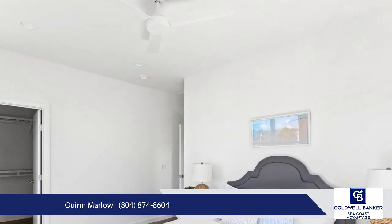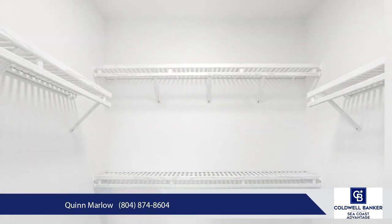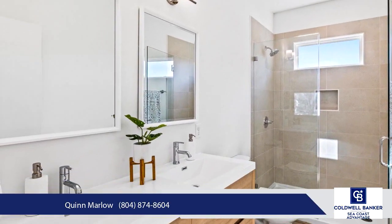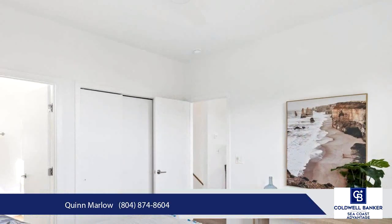Your new home is move-in ready with a refrigerator included and features a cozy linear fireplace for cool evenings, an outdoor shower for beach days, and upgraded landscaping that enhances curb appeal.